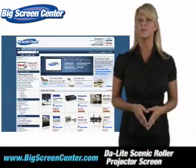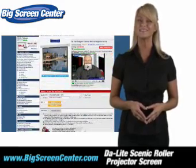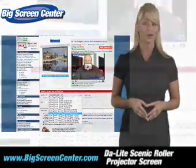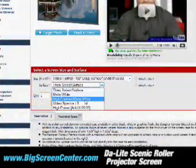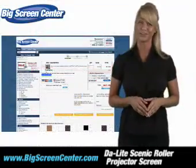Whether you need a screen for a business trip or that newly finished basement, we've made selecting your screen easy. Once you've found the type of screen you want, simply select your size and surface by using these easy drop-down menus. No more navigating through hundreds of pages to find the exact screen you're looking for.